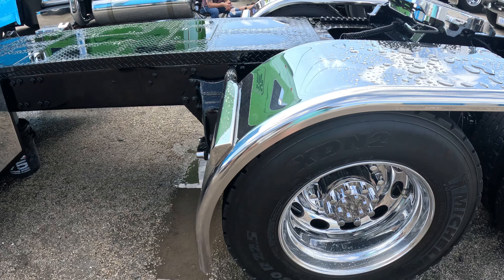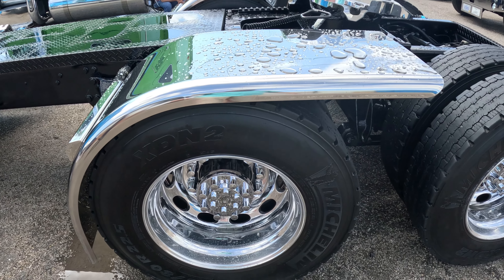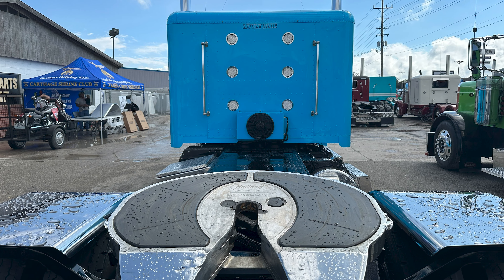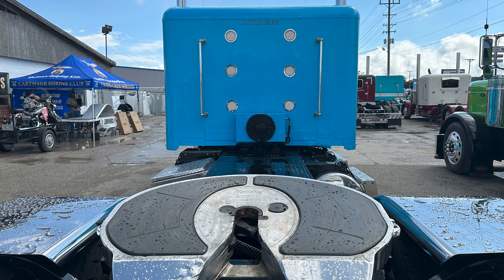The aluminum custom work is all my idea. I went to a shop in St. Cloud, Florida — a guy named Ruma Welding. Between him and me, we decided how to do the deck panel, how to create the panels. He also did the back of the chassis for me. We worked together on the ideas.